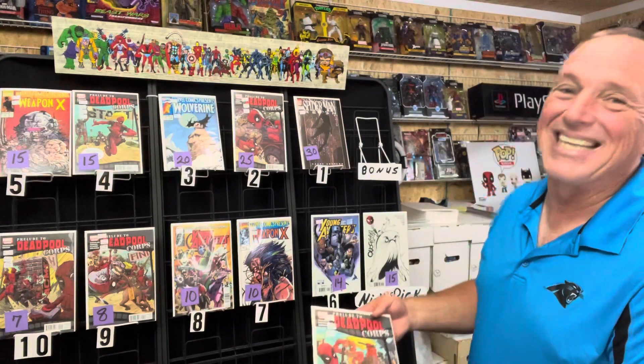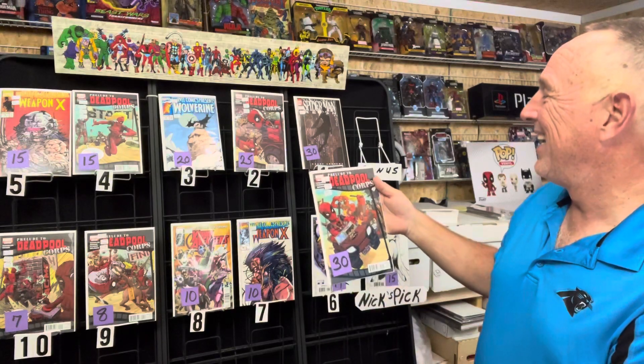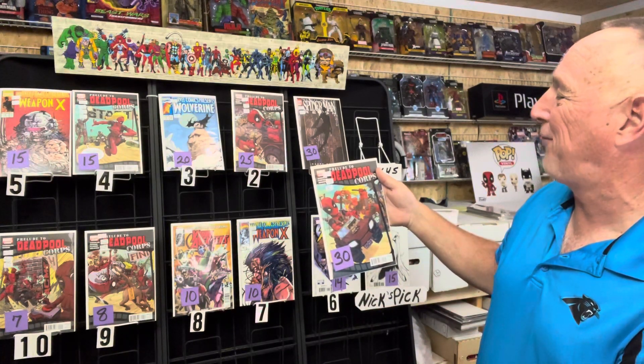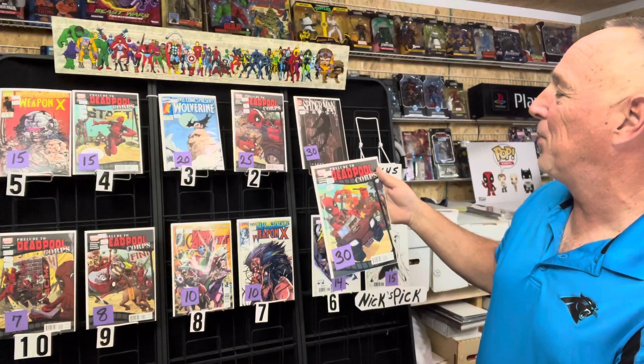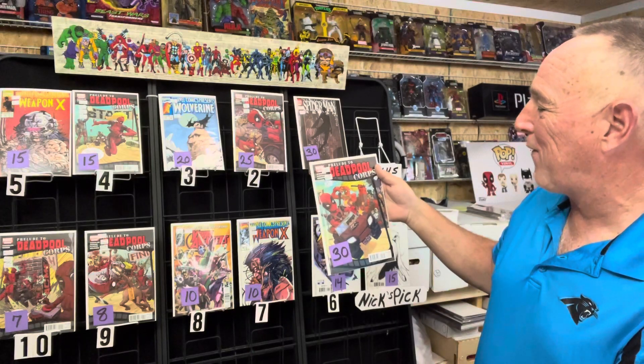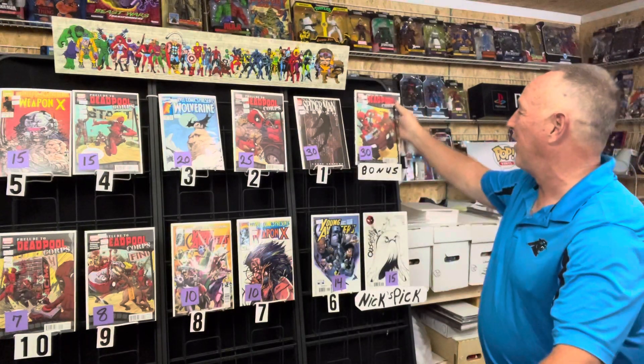This week's bonus is Prelude to Deadpool Corps issue two of five — first appearance of Kid Pool, cameo appearance of Dog Pool. This goes between $25 and $35, and that's a solid get at $30.